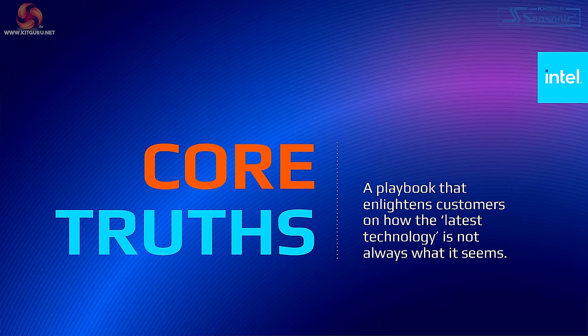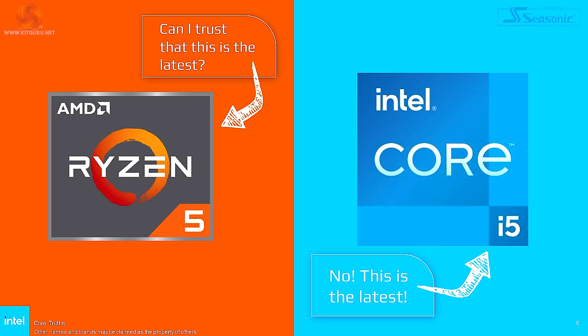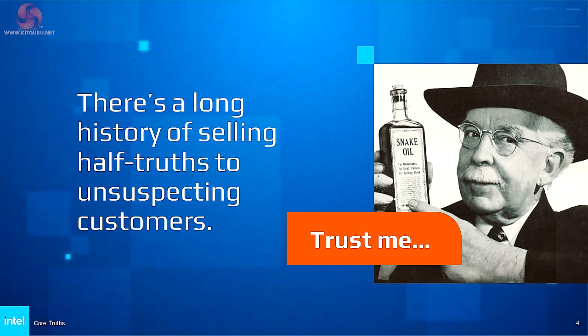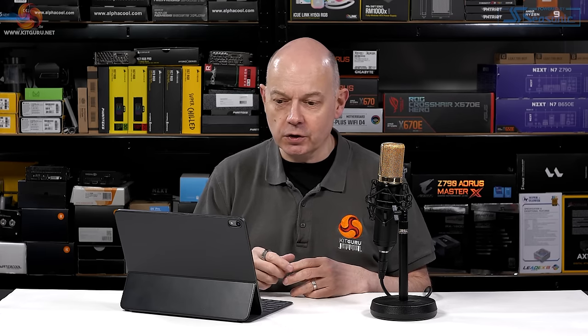Intel has suffered some embarrassment. They accidentally published a document called Core Truth, which was clearly intended for internal consumption among Intel's salespeople, but sadly they posted it on their public-facing website and failed to cover it with those little logos that say 'for internal use only.' The essence is that Intel is slinging mud at AMD, saying AMD is carrying out dubious marketing, selling old chips as new products, using the image of snake oil salesmen and dodgy second-hand car dealers. It's not the greatest look for Intel, but they never expected us to see this document.